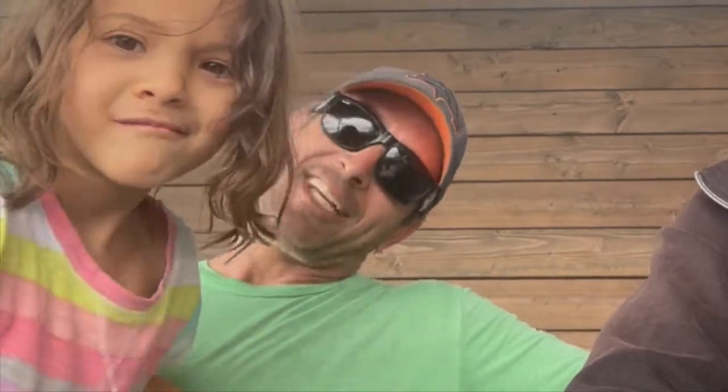Hi everyone! So, we created a glamping area. It was all his idea. Do you know what glamping means? Glamorous camping. Yeah, I know that! Do you feel glamorous right now?